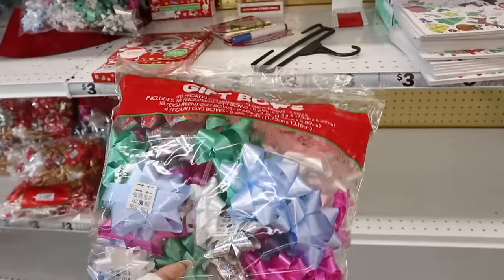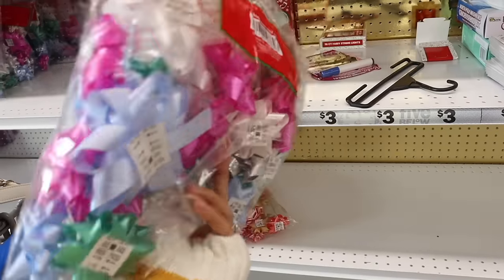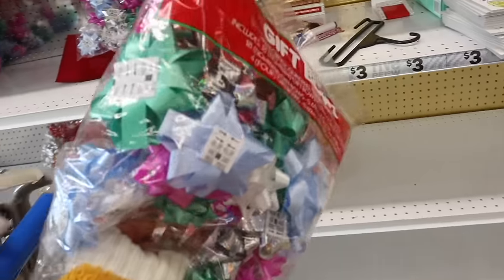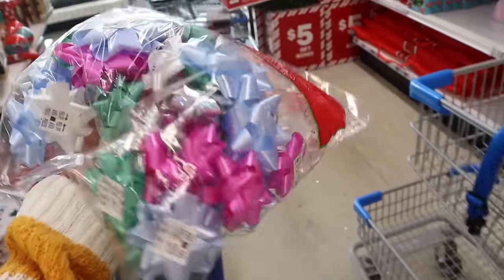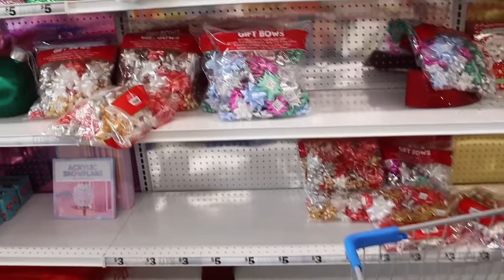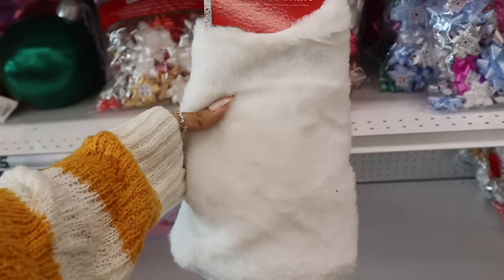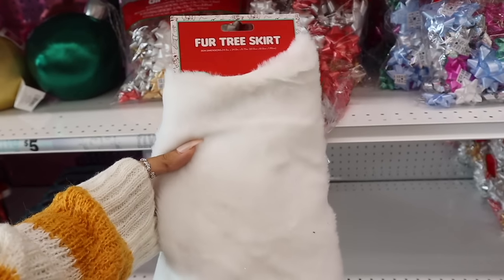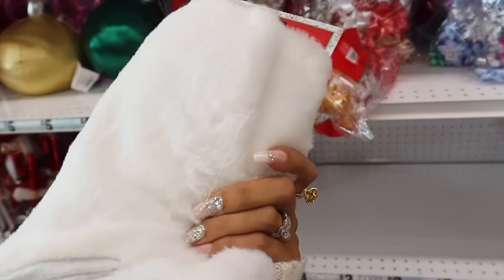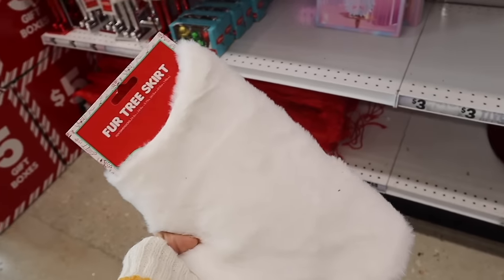All of these bows are three dollars — really cute to add to girls' gifts. They also have a fluffy tree skirt for five dollars. I need to get this for the tree; the one I got from the dollar store was way too small, so this should fit perfectly.